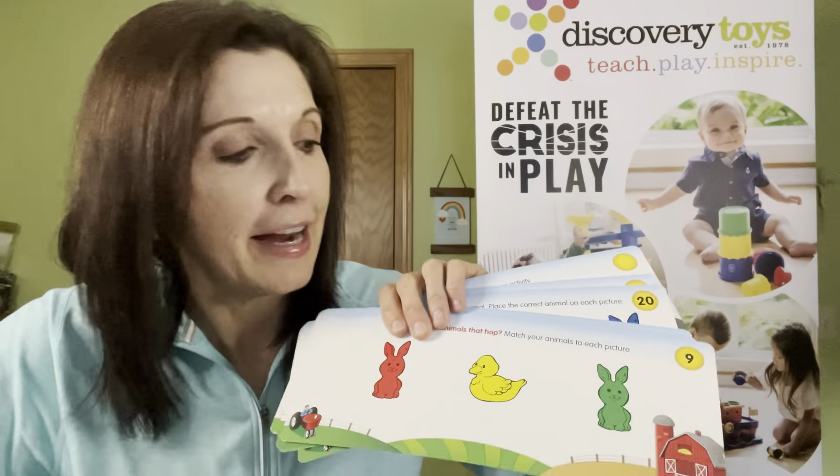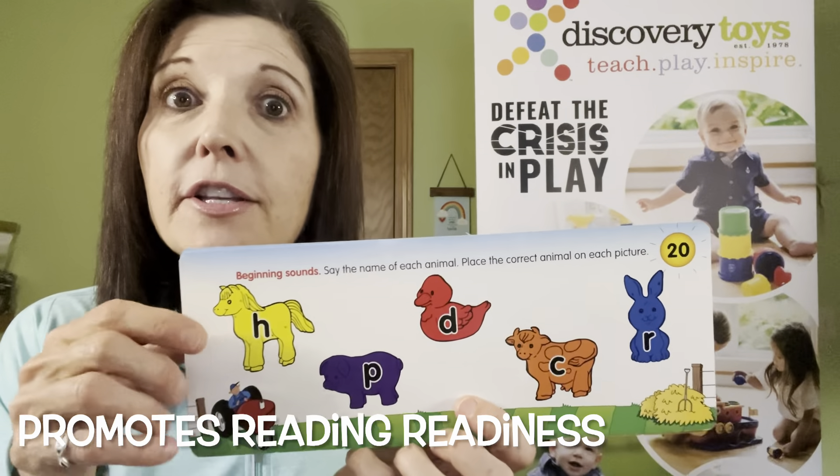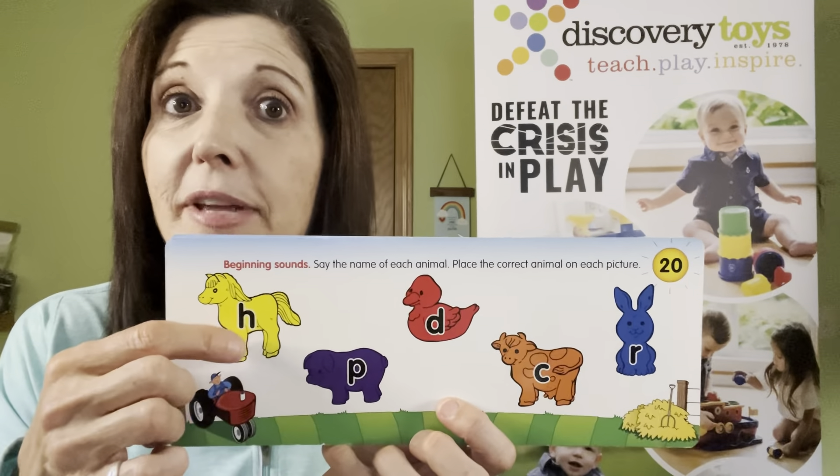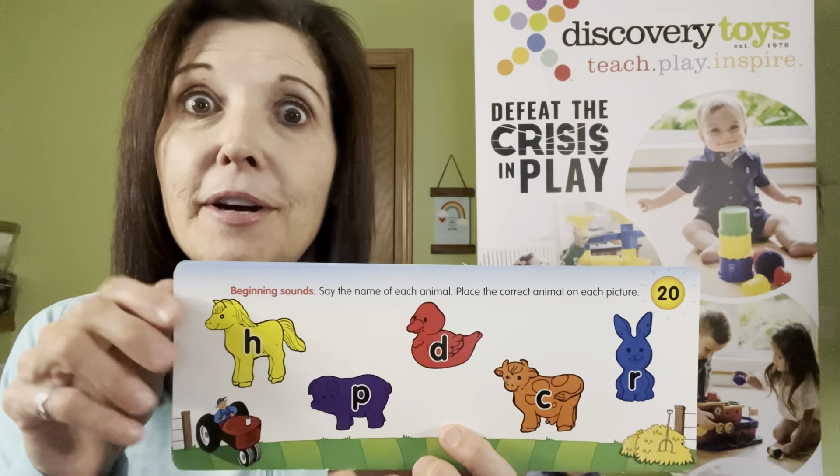Remember, these are two-sided. One of the higher cards is the beginning letter sound of each animal. This card has the help of the animal behind it to help sound out that beginning letter sound — the 'ha ha' for the horse and the 'puff puff' for the pig.